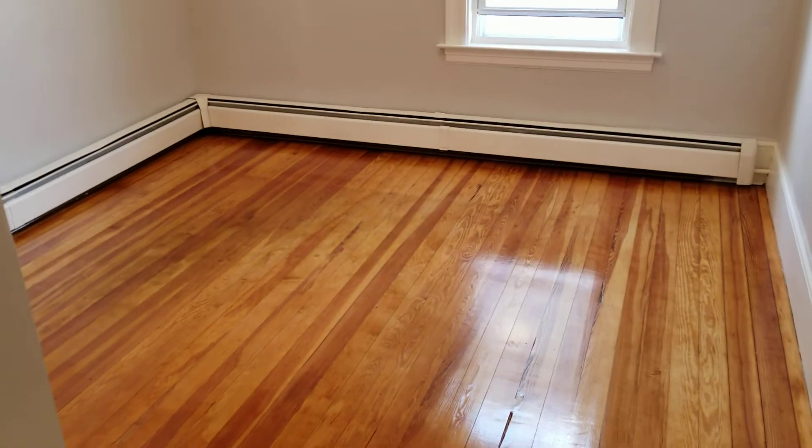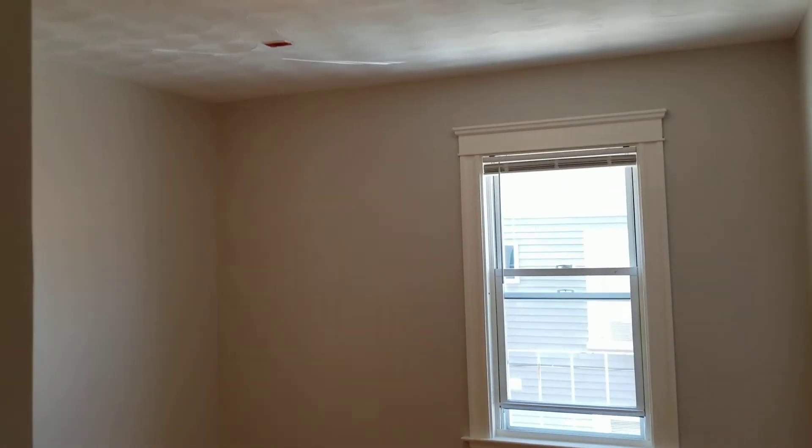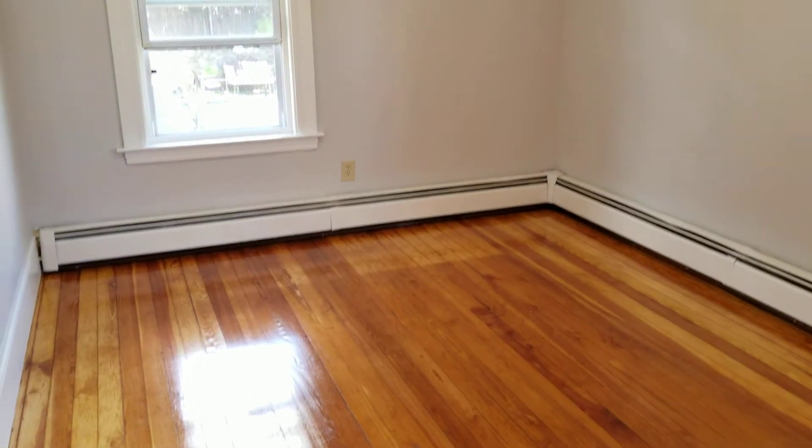The best bed size for these bedrooms would probably be a standard or full size bed set. You could possibly fit a queen — it might take up a lot of room, but a queen could fit in here as well. That's the first bedroom; let's check out the second. As you can see, like I said, identical in size and features.